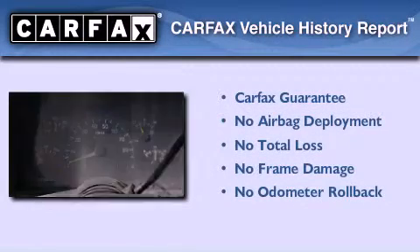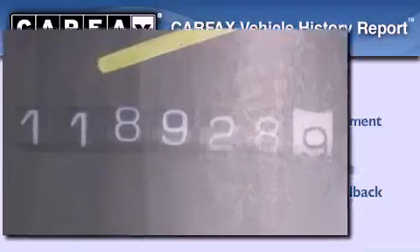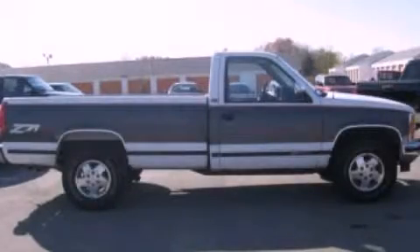Not to mention that this Chevrolet qualifies for the Carfax Buyback Guarantee. Please call us today for more information on this great vehicle.